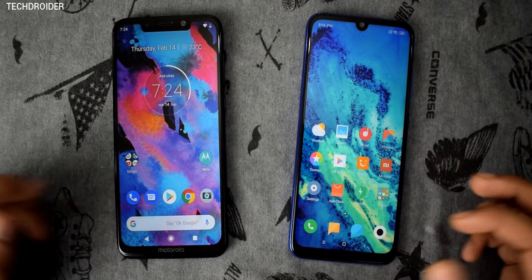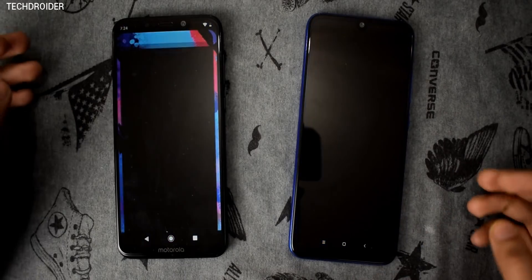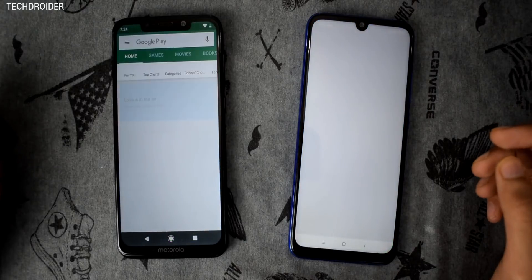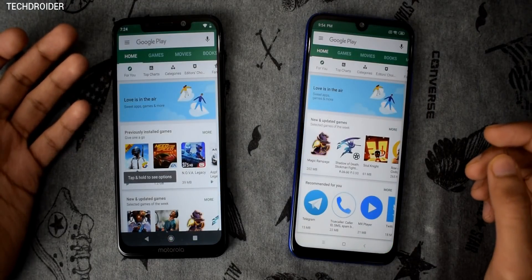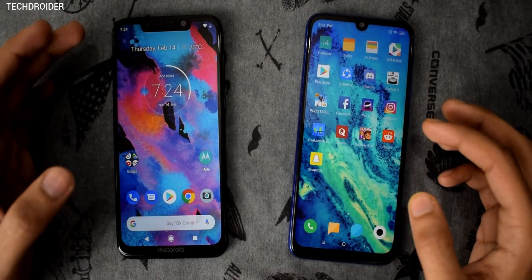It's time for Messenger — the Note 7 wins here. Camera — Note 7 is the clear winner. Opening the Play Store, and this time the Motorola One Power loads the Play Store first, while the Note 7 is a bit late.